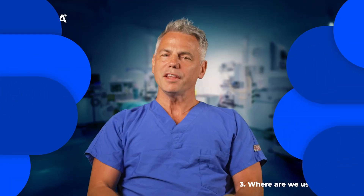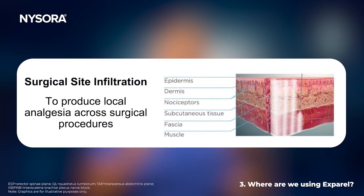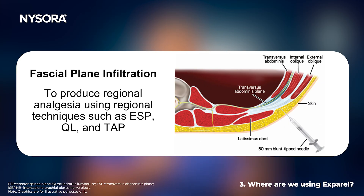Now let's shift from the mechanism to implementation. Currently Exparel is used in three different ways. The first is as a surgical infiltration technique, so that a surgeon can infiltrate the surgical area with the local anesthetic solution. The second is as a fascial plane block, where we use ultrasound guidance to put the local anesthetic solution in that intermuscular fascial plane.